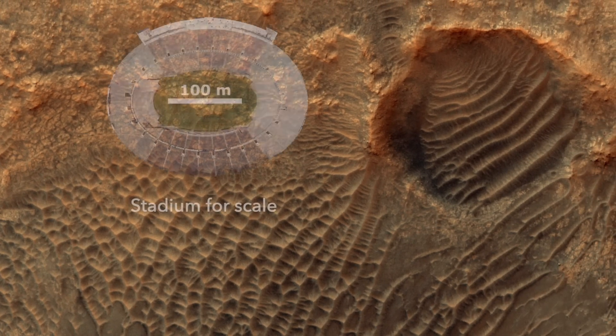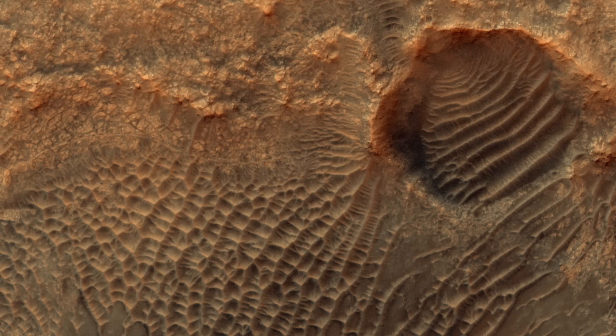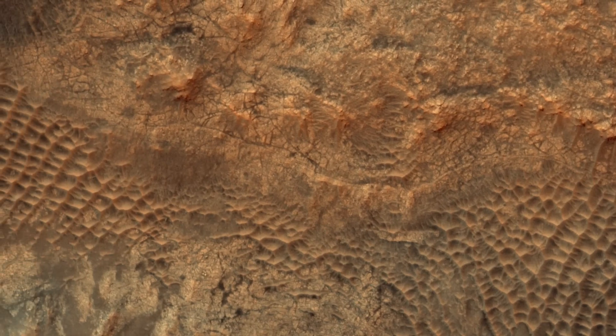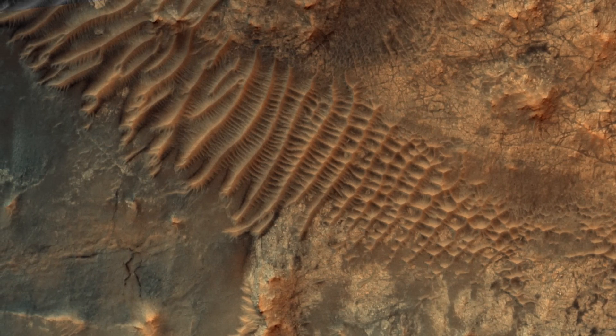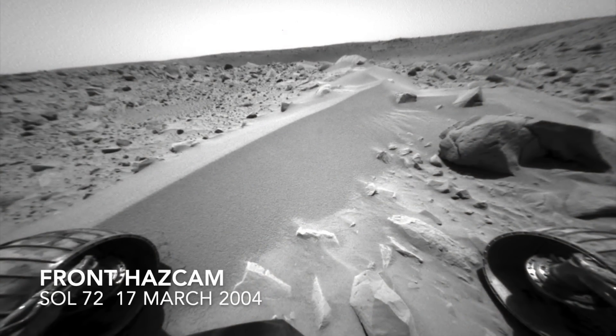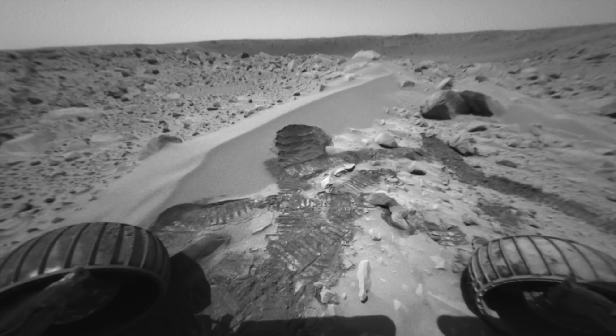Mars is truly the dune planet, and they come in all shapes and sizes. But most of them technically are not dunes — they're granular ripples made of sand and larger particles, still formed by wind. We know this because rovers have been messing with them since the Spirit Rover in Gusev Crater intentionally scuffed one back in March of 2004.